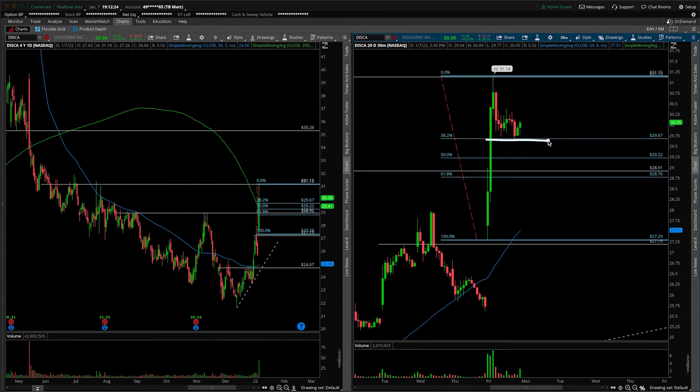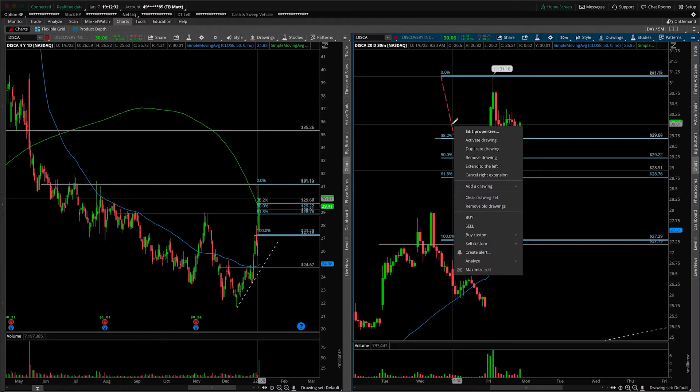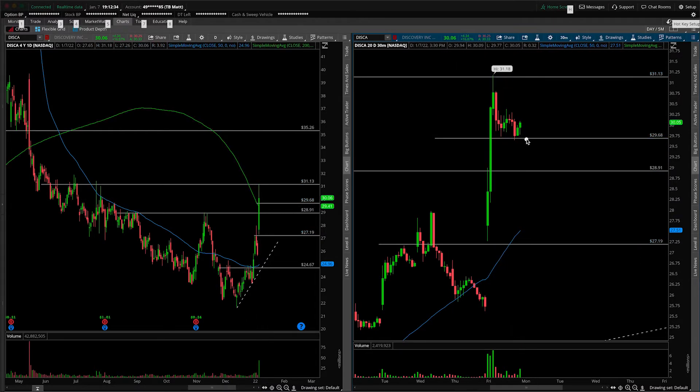If it starts to break down, your first indication would be underneath the 38.2 and the lows of today's consolidation. First breakdown, we're looking for something like that, and then reevaluating at $29 for the break and retest. If we go further than that, things start to become more concerning — that would start to look more like a fake break, and I would start targeting the scene of the crime: today's lows closer to $27.19.